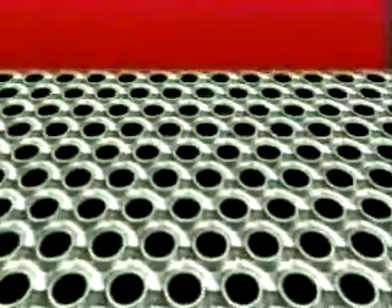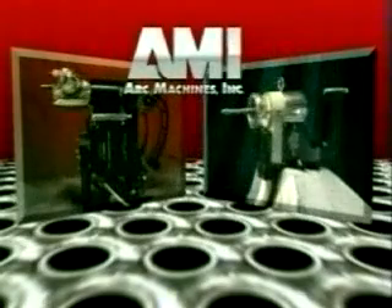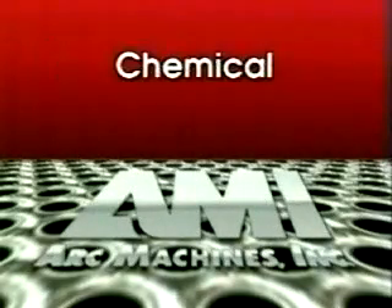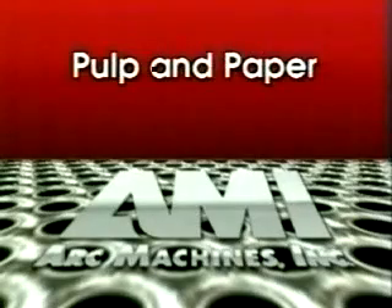Heat exchangers and other tube sheet based structures typically require hundreds and often thousands of identical welds. By automating these repetitive operations, ArcMachine's tube sheet welding systems can achieve consistently higher weld quality, while also reducing the time and expense of production. AMI systems deliver these advantages every day in applications as diverse as power generation, chemical, pulp and paper, and nuclear.